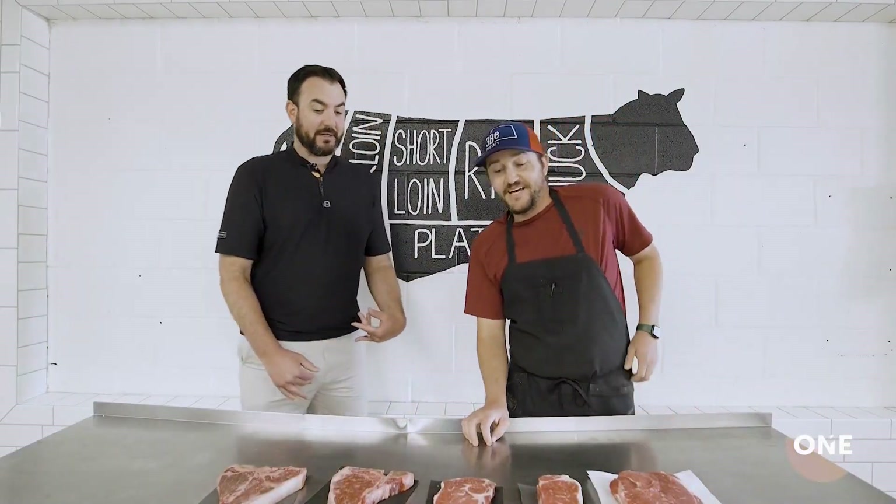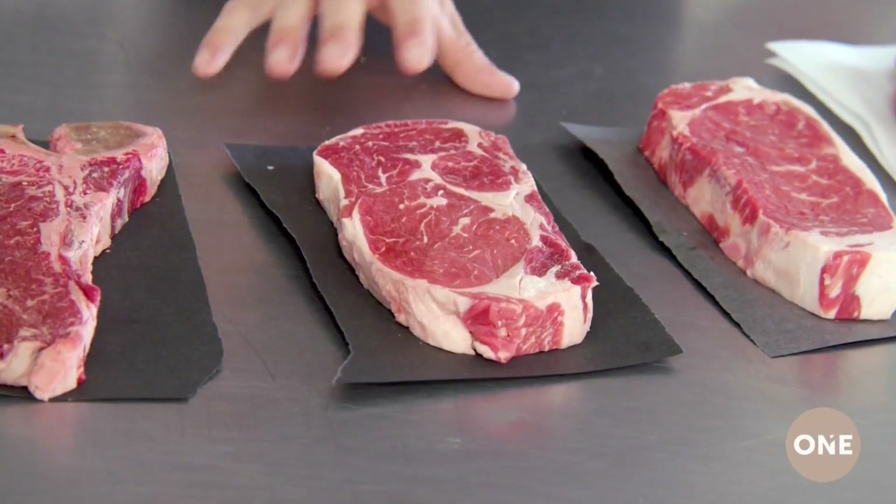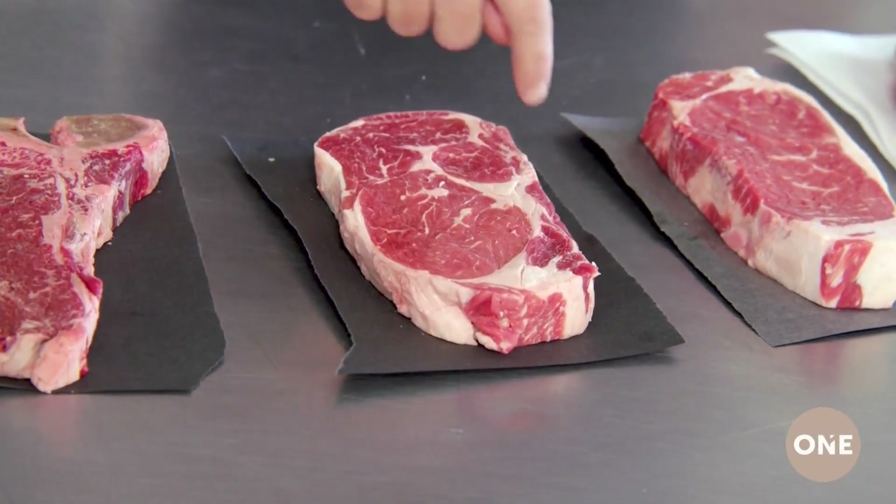And now, what about this one? This happens to be my favorite steak. This is our number one selling steak, the ribeye. You can see all this marbling in here. It's great for grilling. You can cook it anywhere from rare to well done and it's going to still be a really good cut of meat.